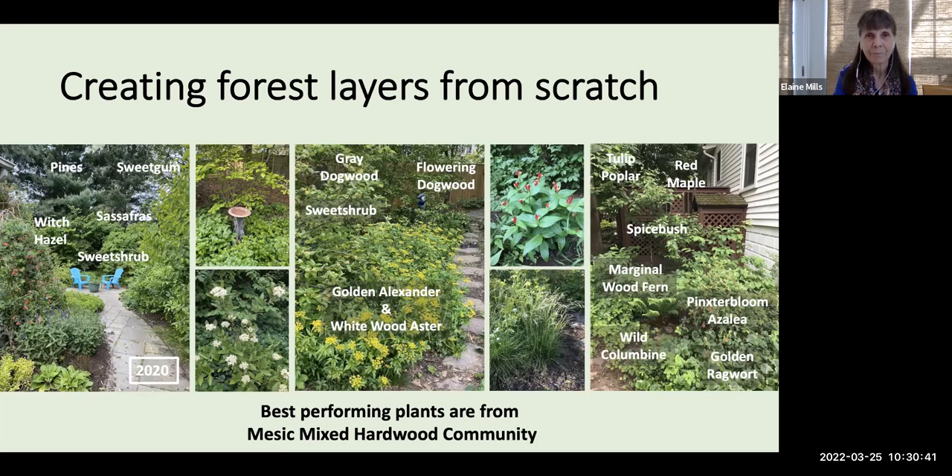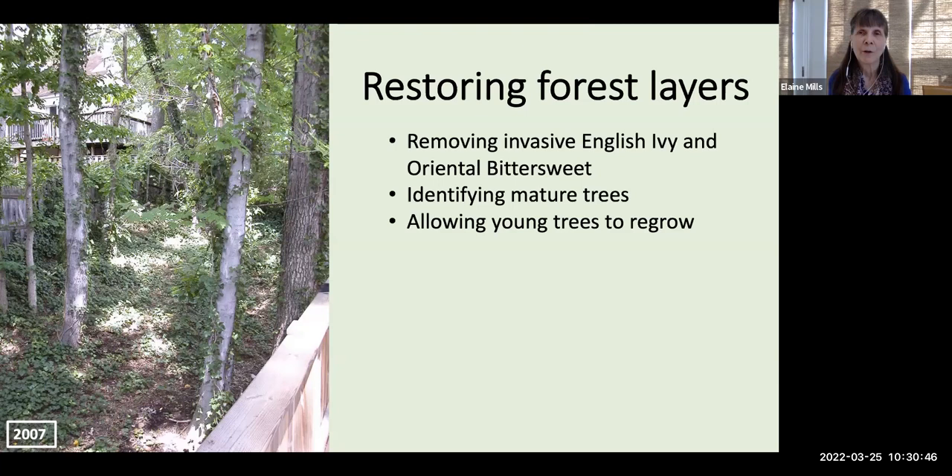Moving next to an example from my good friend and fellow Master Gardener, Alyssa. She had a completely different situation. When she moved into her property in 2007, she had quite a few trees but very little understory. The ground layer was completely covered by invasive English ivy and oriental bittersweet, so it took her a year or so of consistent work to remove those invasive vines. Each time she might remove about 80%, some would regrow, and over time she was able to remove it pretty successfully — though she alerts people that you need to remain vigilant.